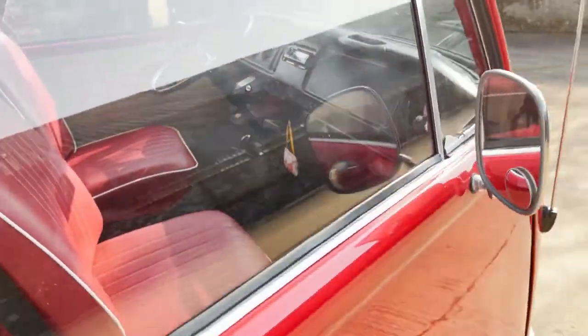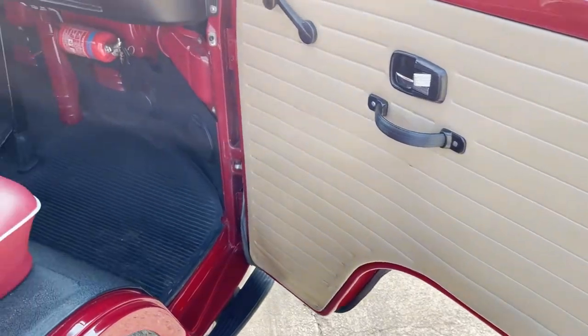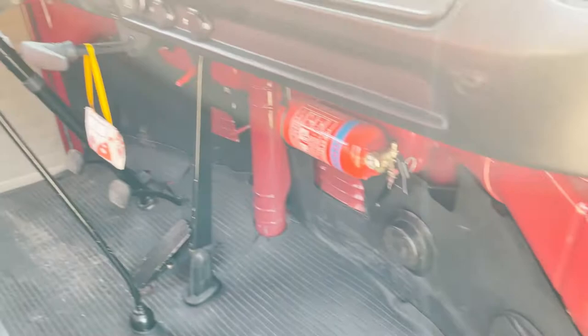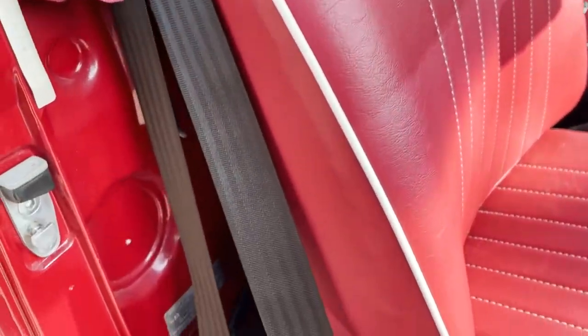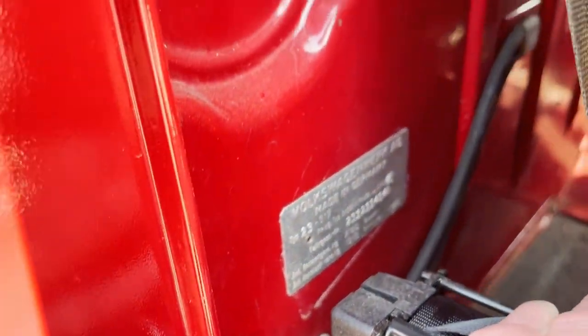Let's have a look inside here. The door card is nice. It's just really super. That's its plate down there.